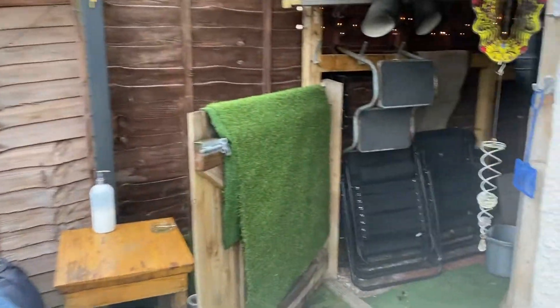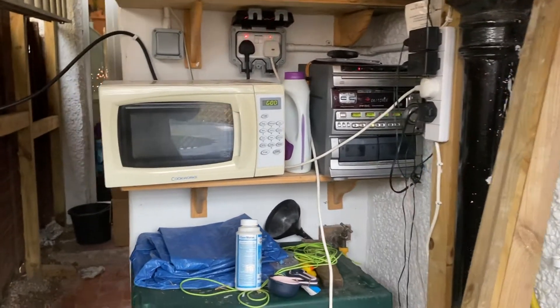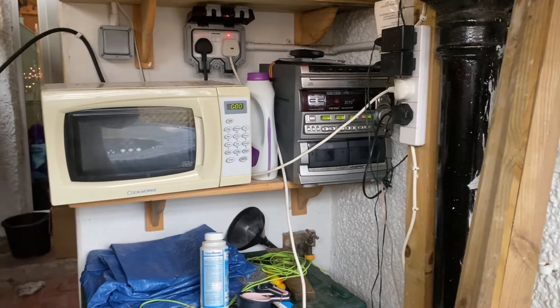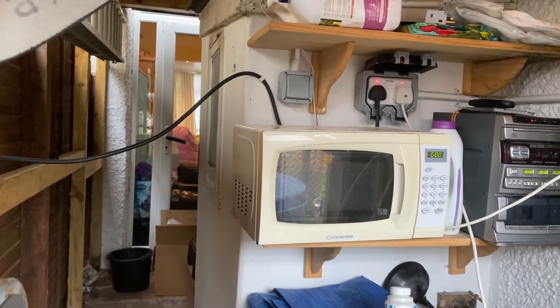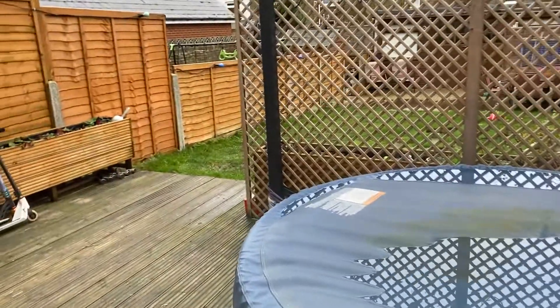Around the corner there's a little lean-to with power. They use it to play music while sitting in the hot tub with a glass of wine — sounds like my idea of a good evening! And that white block there is an outside toilet, which is really quite handy so you don't have to go through the whole house.